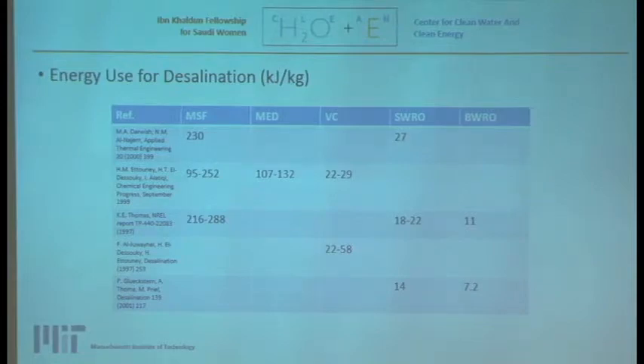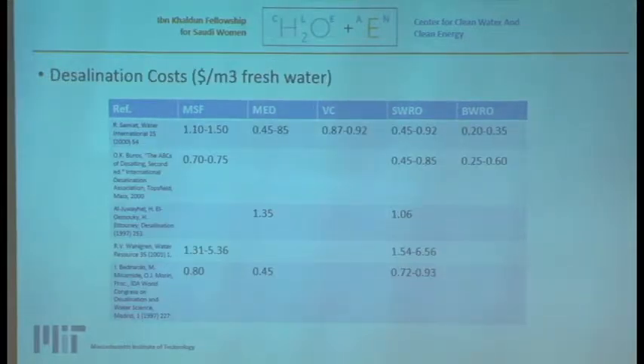In terms of energy use, looking at the literature, MSF uses the most energy, followed by MED, vapor compression, seawater reverse osmosis, and brackish water reverse osmosis. In terms of desalination costs, while costs are tied to energy use, membranes are also a significant expense. MSF and seawater reverse osmosis have higher costs than other systems — all important factors when deciding on desalination plants.